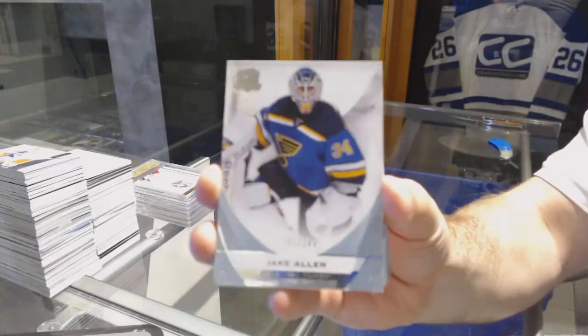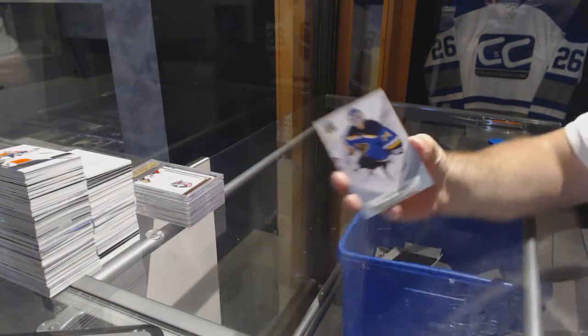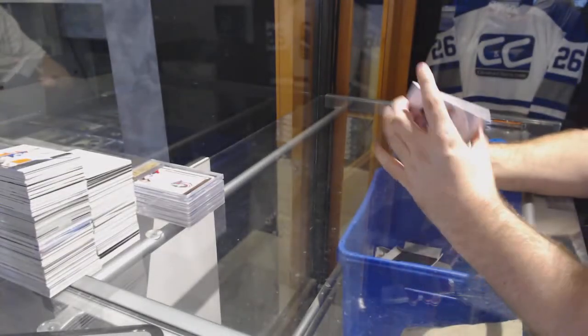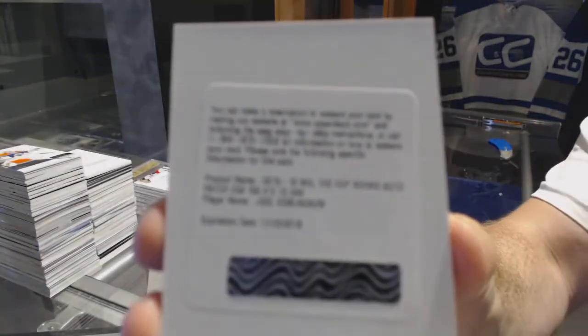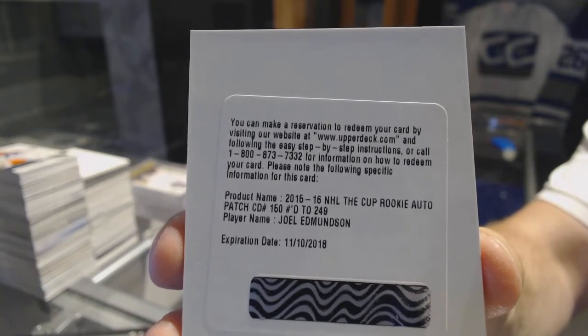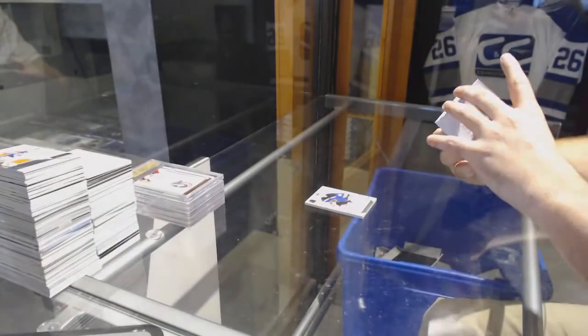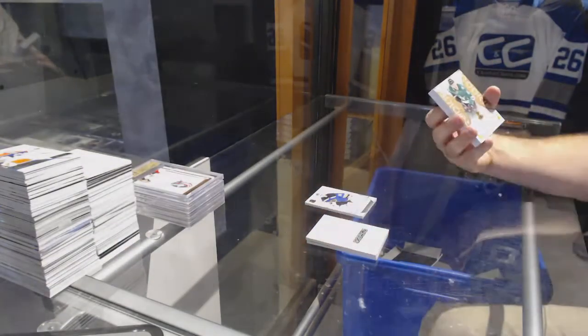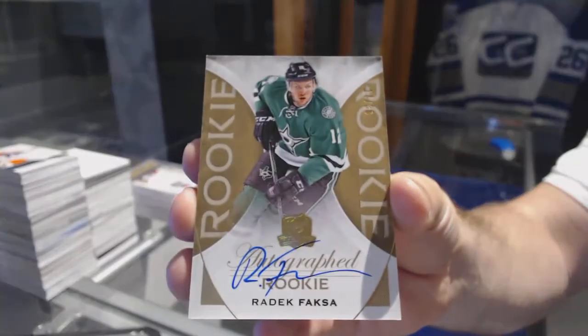For the Blues, the $2.49, Jake Allen. $2.49, Joel Edmundson for the St. Louis Blues. We've got for the Dallas Stars, Gold Rookie to 36, Radek Faxa.